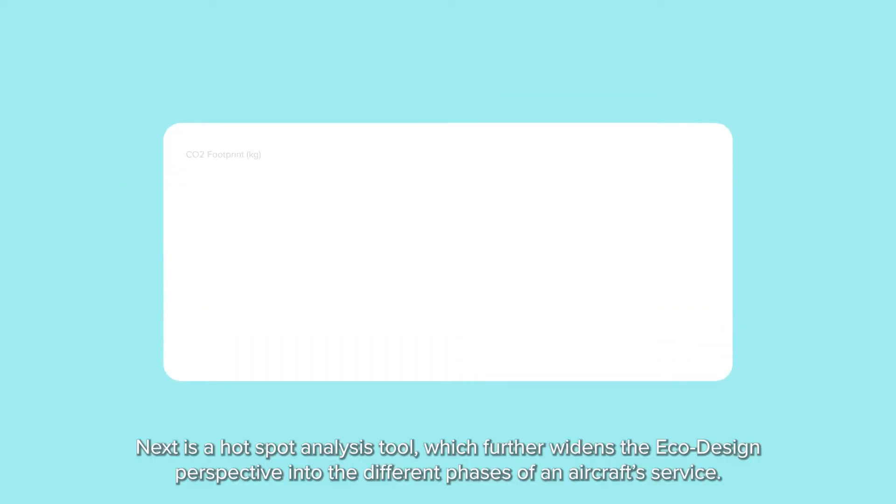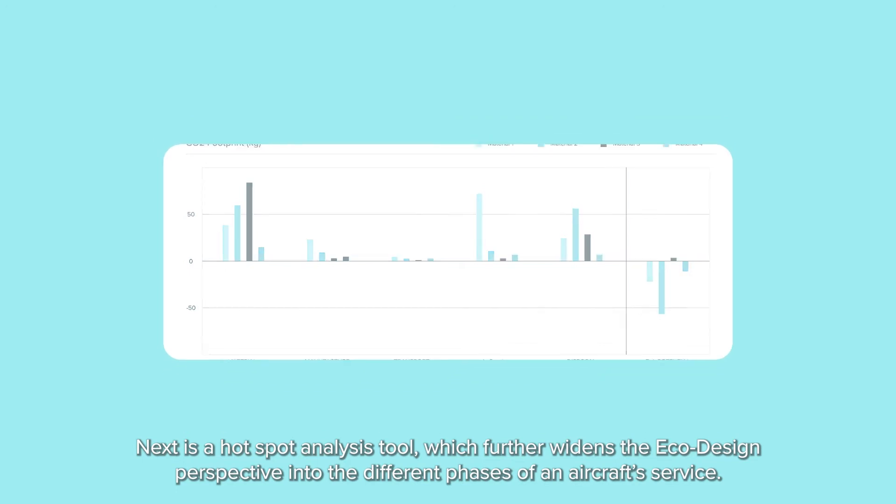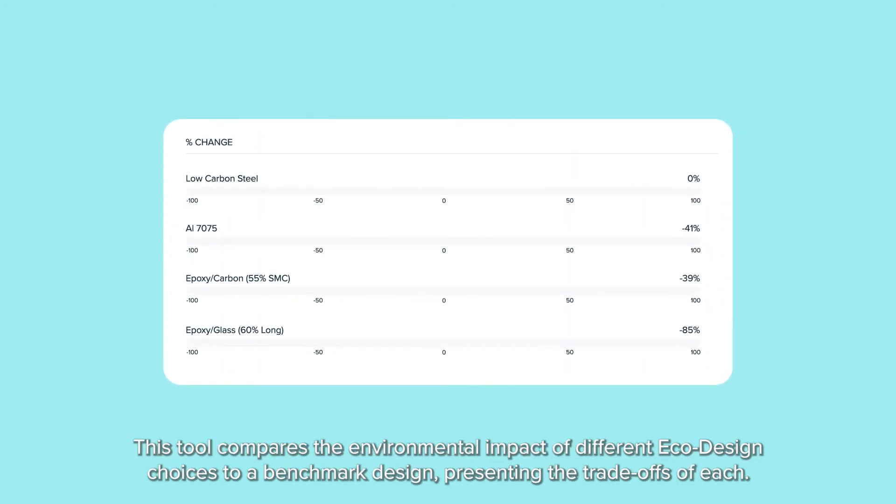Next is a hotspot analysis tool, which further widens the eco-design perspective into the different phases of an aircraft's service life. This tool compares the environmental impact of different eco-design choices to a benchmark design, presenting the trade-offs of each.